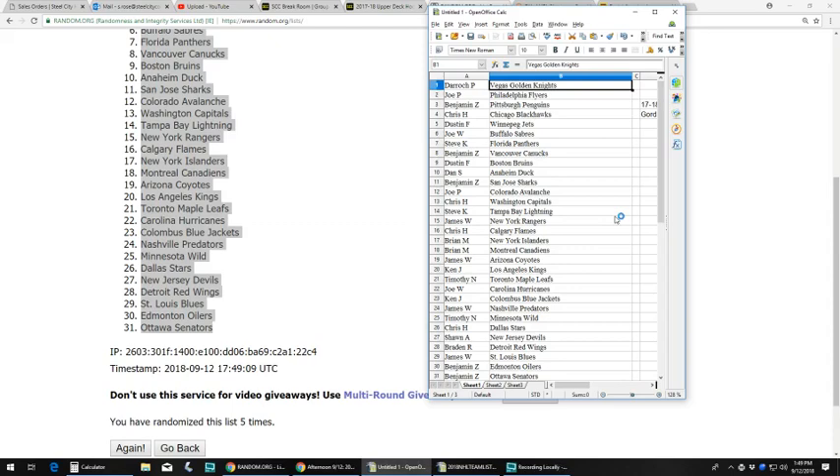Derek P gets the Knights, Joe P gets the Flyers, Ben Z gets the Penguins, Chris H with the Blackhawks, Dustin F with the Jets, Joe W with Buffalo Sabres, Steve K with the Florida Panthers, Ben Z with the Canucks, Dustin F with the Bruins. Dan S gets the Ducks, Ben Z gets the Sharks, Joe P gets the Avalanche, Chris H with the Capitals, Steve K with the Lightning, James W with the Rangers, Chris H with the Flames. Brian M gets the Islanders and the Canadiens.